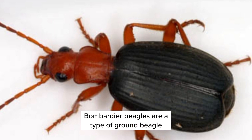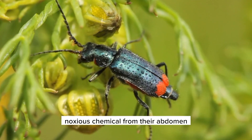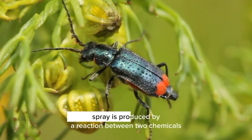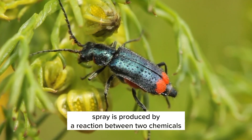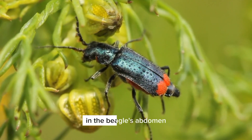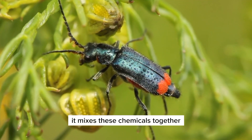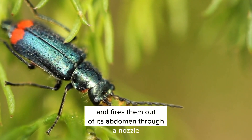Bombardier beetles are a type of ground beetle known for their ability to spray a hot, noxious chemical from their abdomen. This chemical spray is produced by a reaction between two chemicals, hydroquinone and hydrogen peroxide, which are stored in separate chambers in the beetle's abdomen. When the beetle is threatened, it mixes these chemicals together and fires them out of its abdomen through a nozzle.